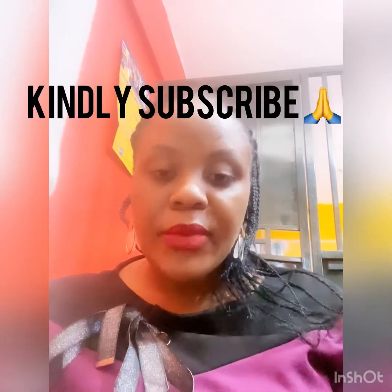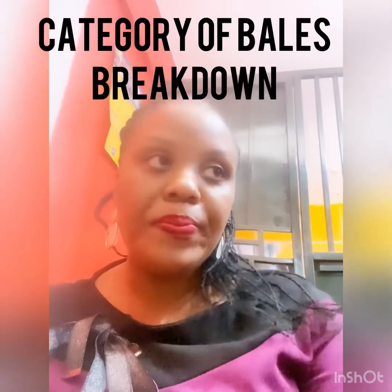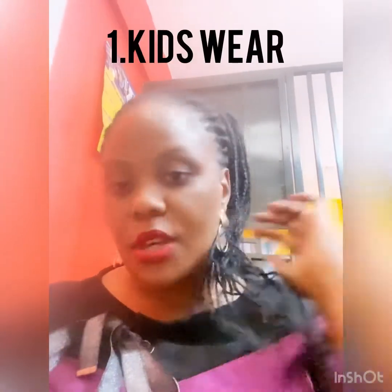Hey guys, welcome back to my YouTube channel, Devota Beals Kampala Islander. If you're new here, kindly subscribe. Your subscription is very important to us, and when you subscribe, you always get updates every time I post a new video. Today I would like to guide my customers, or even if you're not my customer, I would like to share with you ideas about Devota Beals used clothing.